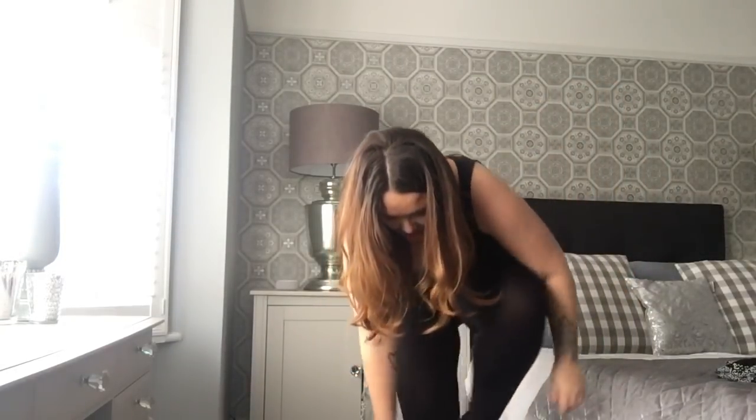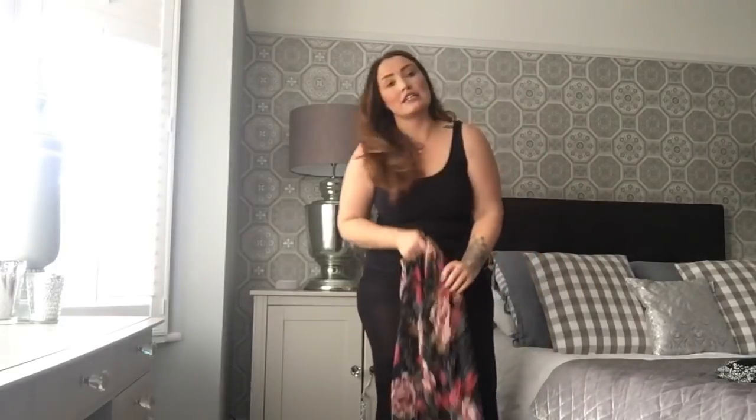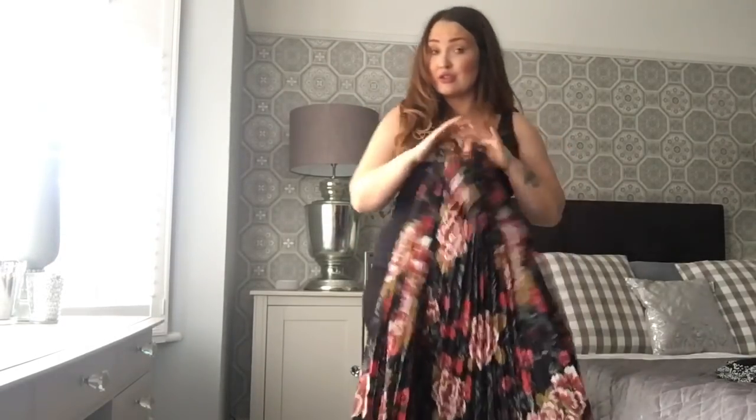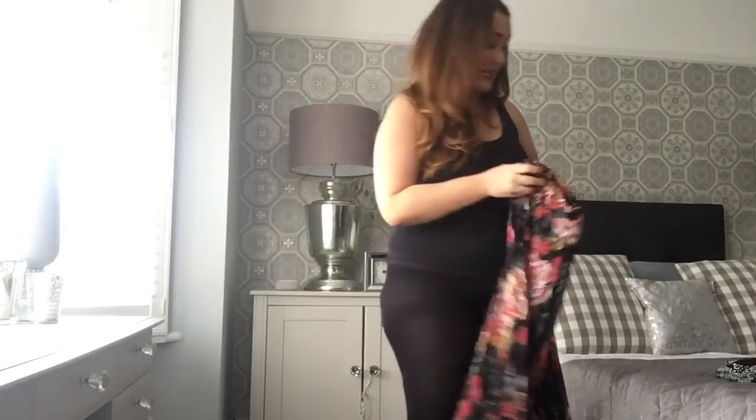This skirt is just really lovely. If you like dark colors and want a little bit of red over Christmas, this is perfect because you can have everything else black and this will give a little pop of color — a little bit of red lippy.